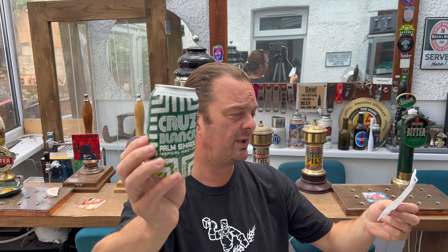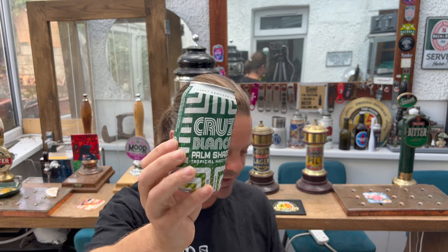Sometimes in Home Bargains you can pick some cracking stuff up. The Mexican Lager — if you haven't tried it from Cruz Blanco, it's well worth it, it's very good. This one came in at £2.19 for the can.